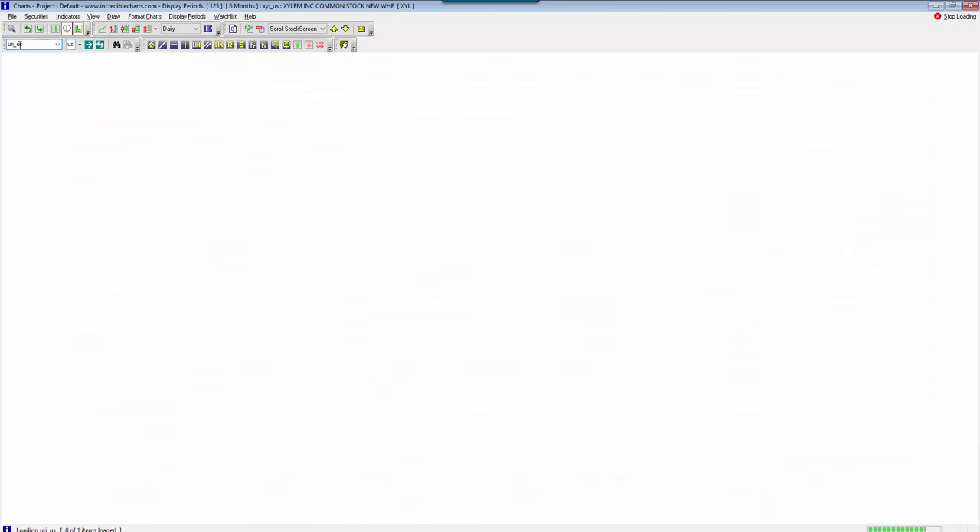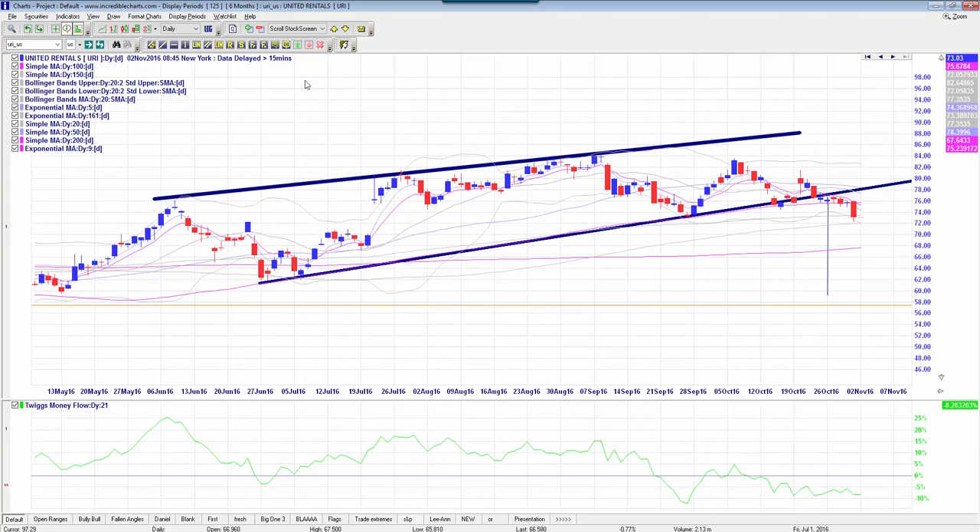One of my favourites that just went through its entry criteria yesterday was URI, United Rentals. URI is a rising wedge formation that has just broken down. It already triggered its entry criteria but still looks good. These were the $75 December puts we suggested taking a look at, and those traded as high as $5, up significantly from where they were suggested at $1.80. We're looking for that to decline to around the $60 price range.